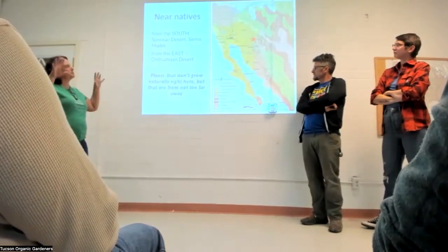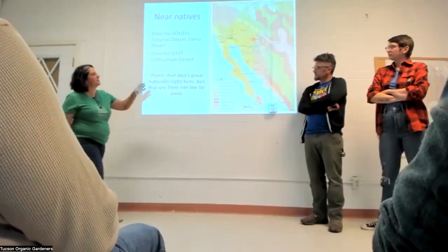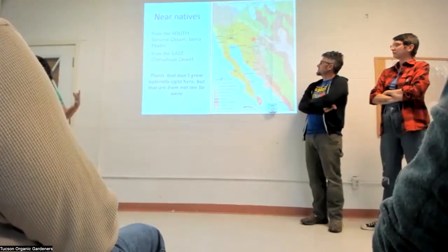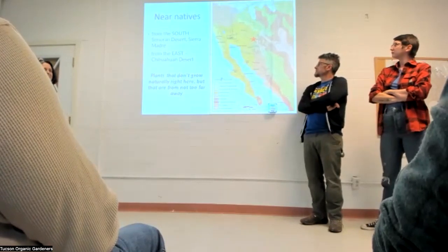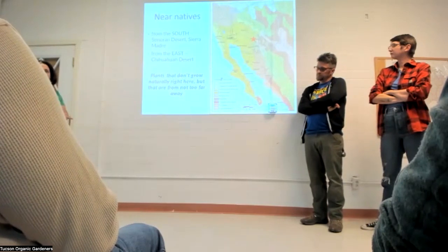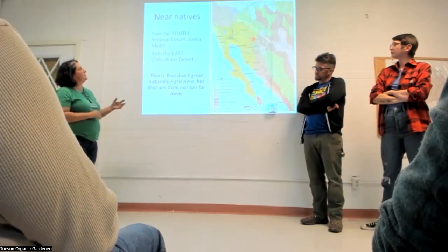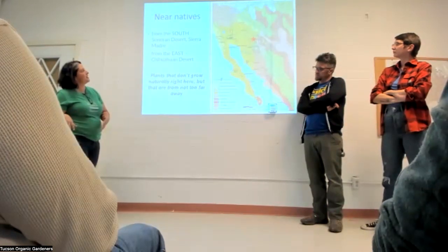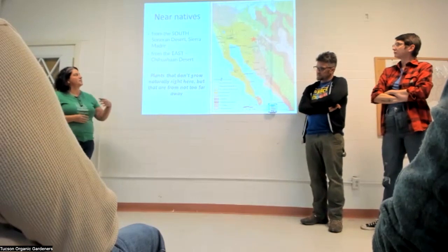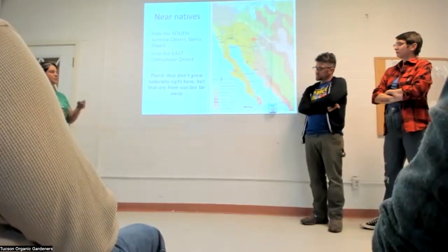Near-natives in terms of eco-regions — we have some really great opportunities here. You can see we're where a lot of different eco-regions come together, so we're ideally located to reach into adjacent eco-regions to borrow some near-native plants. We have the Sonoran Desert farther south, different species from the Sierra Madre, and the Chihuahuan Desert from the east.